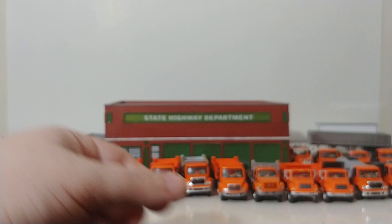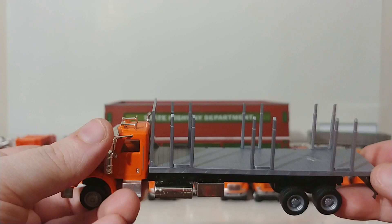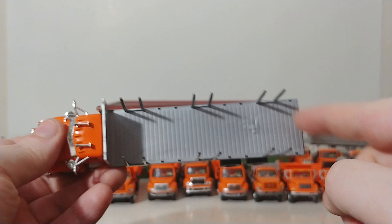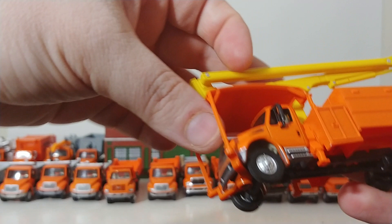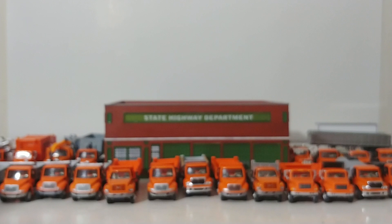Here is a Peterbilt stake bed — this is a newer edition. These stake sides are removable, so if you just wanted this as a flatbed you can take them all off. Another International bucket truck — this one's in orange. If you guys saw the utility building video, Part 1 of this series, you've already seen these trucks.